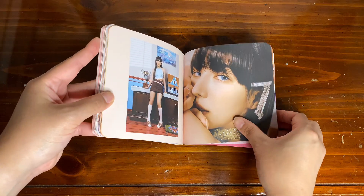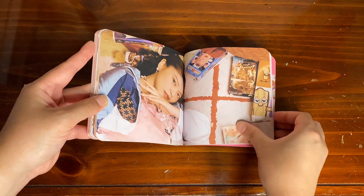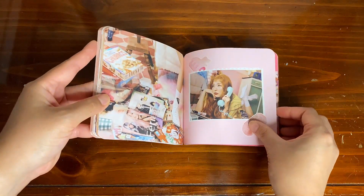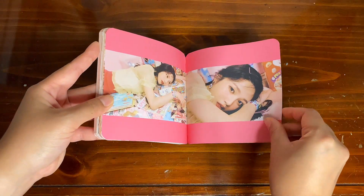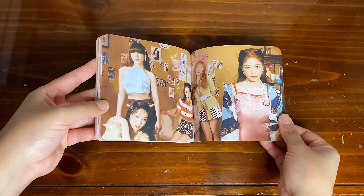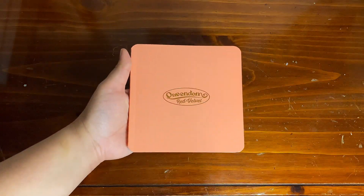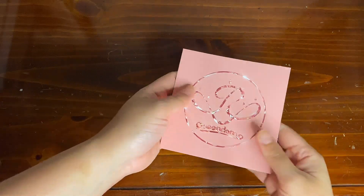Their stylist really did a great job in this comeback because everyone looked amazing — their outfits were superb and I haven't seen any complaints when it comes to their outfits. And that would be it for the photobook. Next, as always, the SM pamphlet.